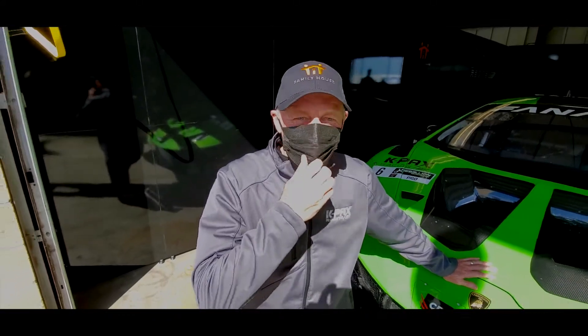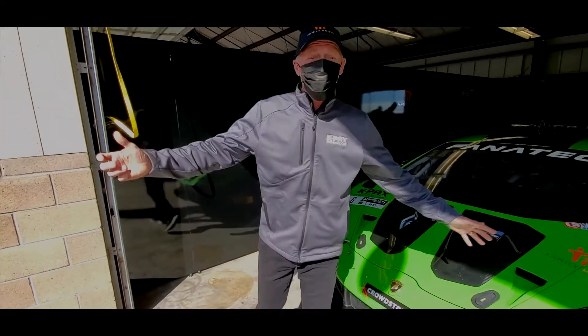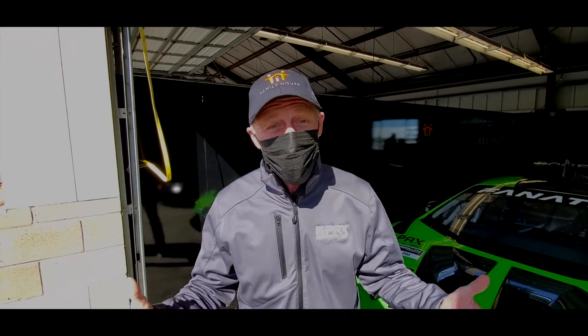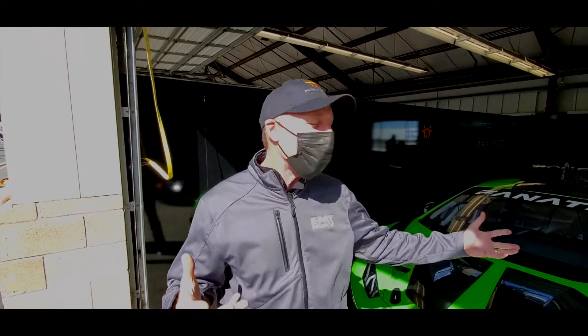Hey everybody at Family House. Here we are at Sonoma Raceway. This is Darren from K-Pax Racing. We're glad to have you with us, and glad to have you as a partner again this year. We'd like to show you a little about what's going on.